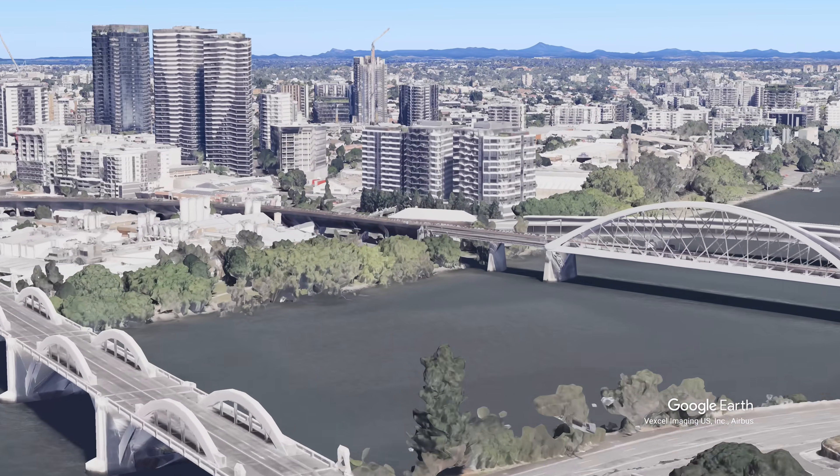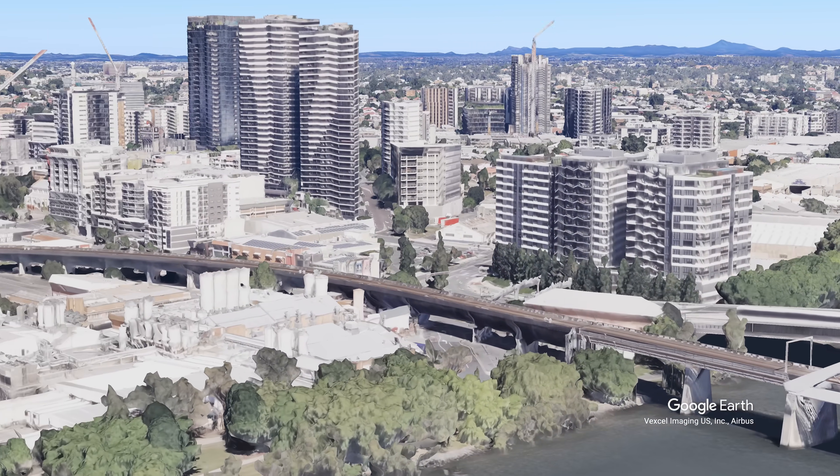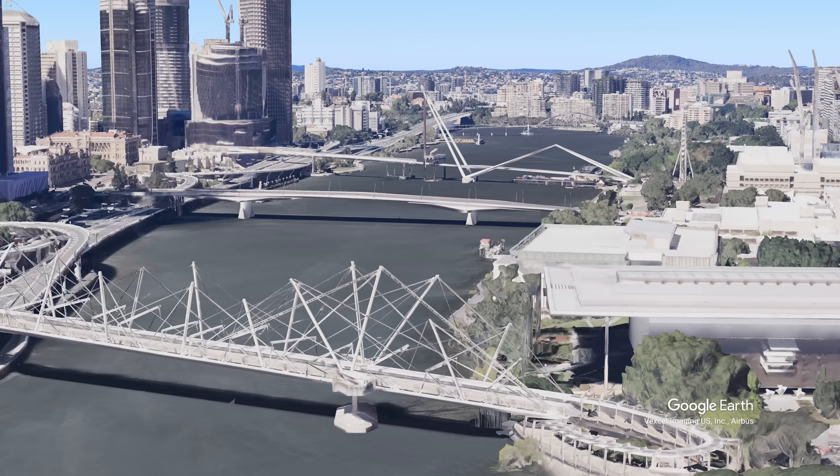The William Jolly Bridge - lovely bridge. Maryvale Bridge. Let's just spin around and have a look at these bridges. There's that new bridge.